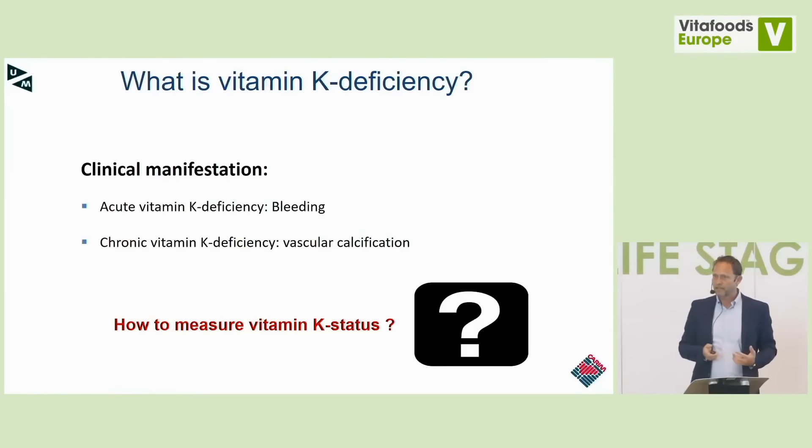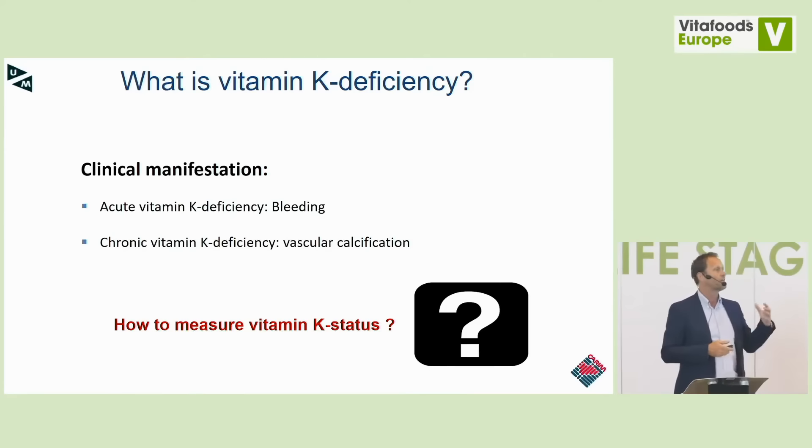How do we define vitamin K deficiency? You have clinical manifestations such as an acute bleeding disorder — for example, too much vitamin K antagonist in your body, causing bleedings requiring high-dose vitamin K treatment. But we also believe there is a chronic vitamin K deficiency that leads to bone demineralization and vascular calcification. The question is how to measure that.